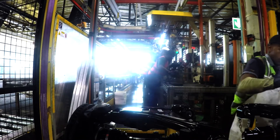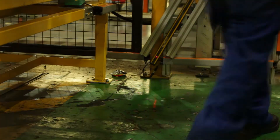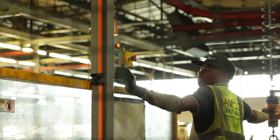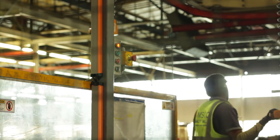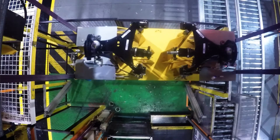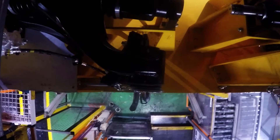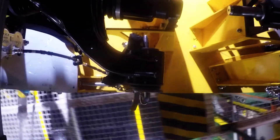Light curtains stop the lifting if the operator enters the loading station when the bed is not docked. Once the operator steps out of the station, they press a button that sends the carrier to dock onto the trolley. Four driven belt slings lift the carrier and it docks onto the trolley. Under-guarding mesh protects the factory floor from falling objects.